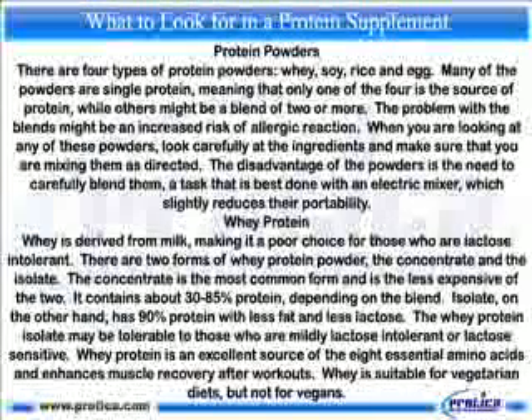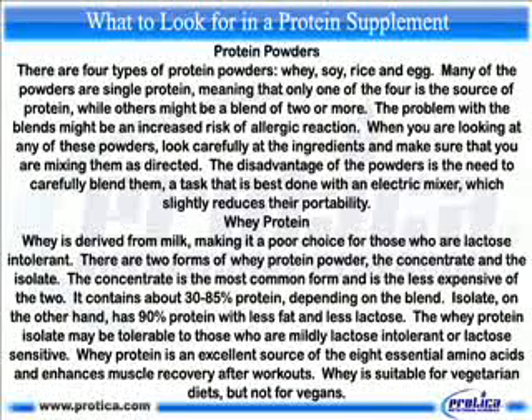Whey protein. Whey is derived from milk, making it a poor choice for those who are lactose intolerant. There are two forms of whey protein powder: the concentrate and the isolate. The concentrate is the most common form and is the less expensive of the two. It contains about 30 to 85 percent protein, depending on the blend.